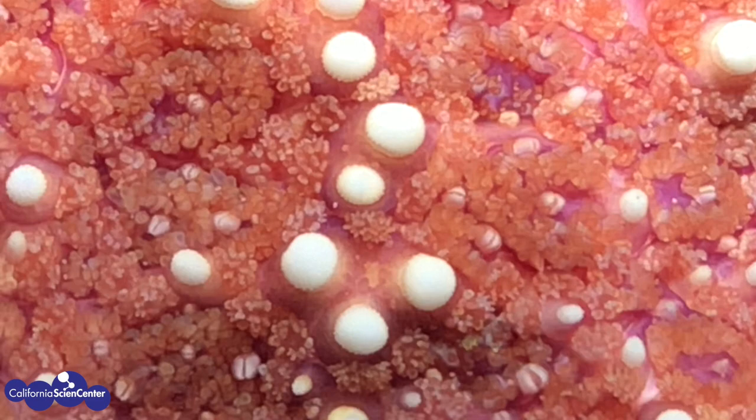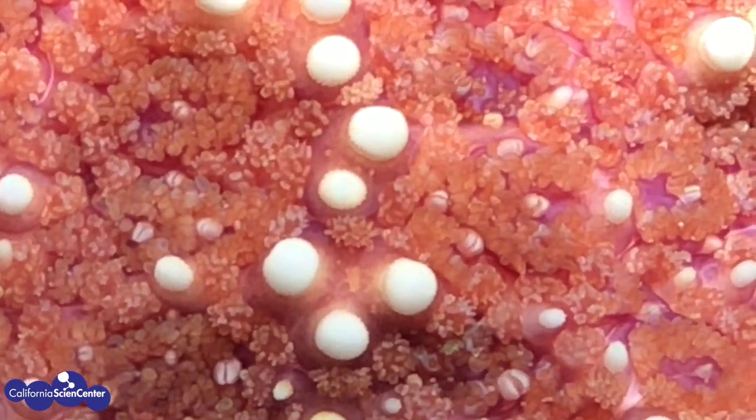As we zoom in, we can see different parts of their body. The fuzzy parts are called dermal gills, and that helps them in gas exchange. The large white spot is the spine, and that's what we often feel when we touch them. This smaller part is called a pedicellariae. The pedicellariae is actually a tiny pincher — if something small touches the star, the pedicellariae will remove it.